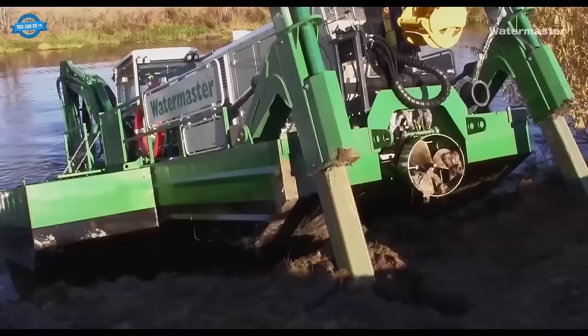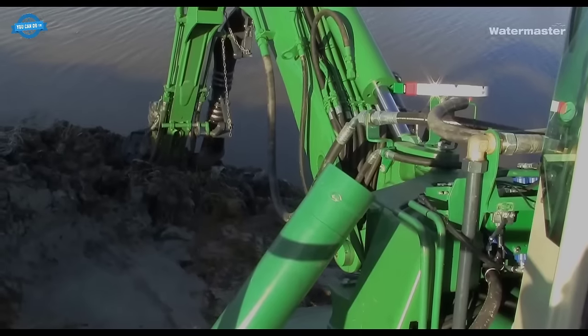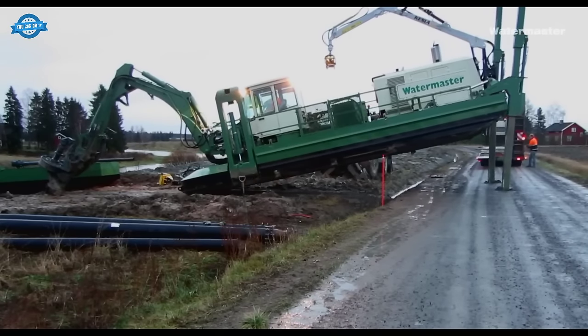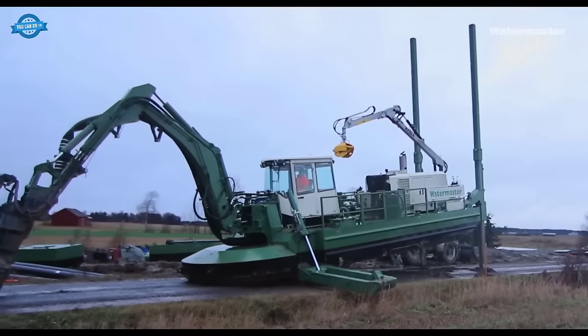The Watermaster dredger's ease of movement between work sites is a significant advantage. It can be transported as a complete unit and does not require a crane for launching or setup. This mobility allows for quick and efficient relocation between different project locations, saving time and resources.